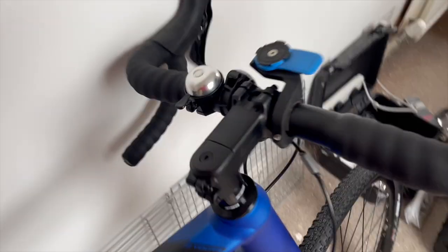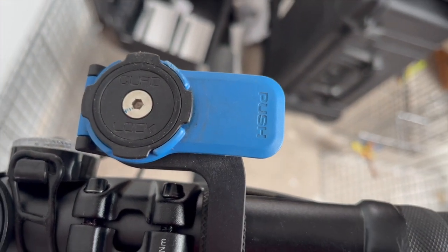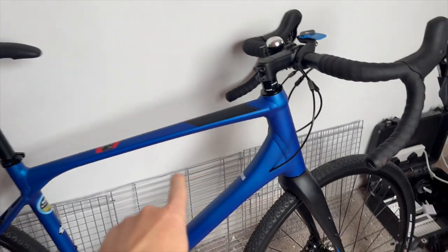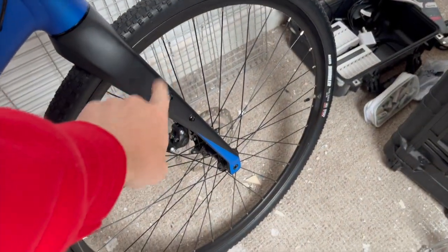I've got a Quad Lock phone mount, so rather than having a Garmin computer I'm just going to use Strava for now — I may get a Garmin down the line. The frame is aluminium and the forks are apparently carbon.